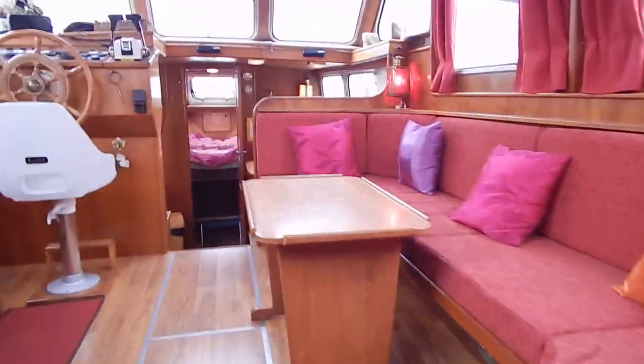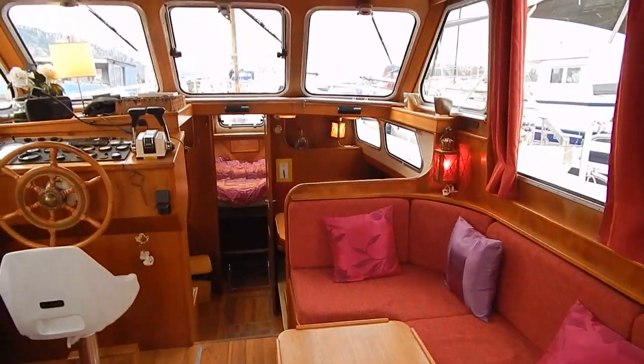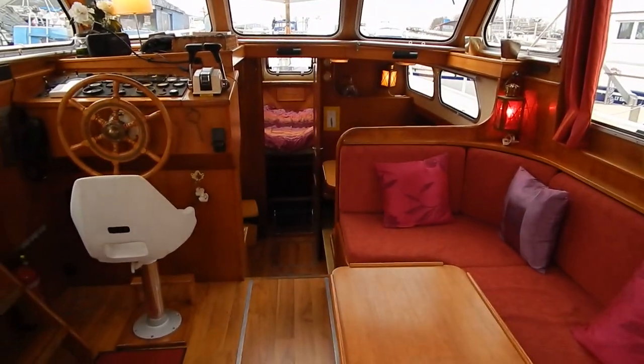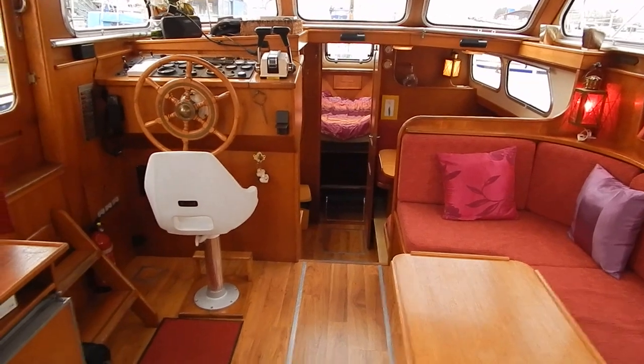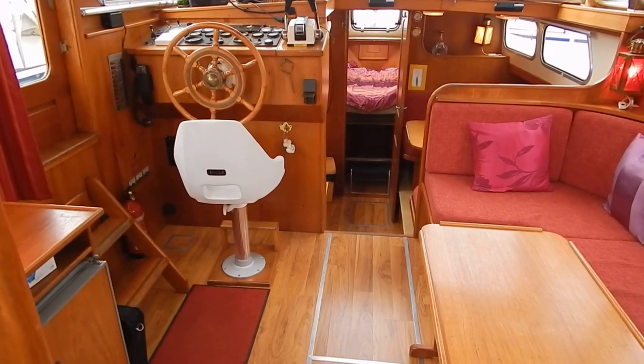Let's just have a look over the whole of the interior. If you'd like any more information about this Pedro 12.4 metre, I'm Graeme from Boatshed Bulgaria and Midi Canals, and I'd love to hear from you.